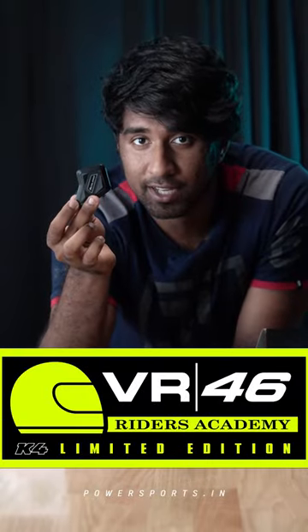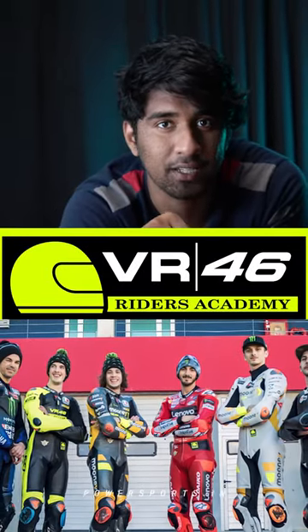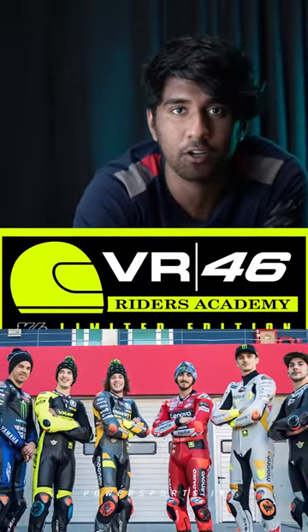And let's not forget, Midland is the official partner for the VR46 Riding Academy, so all those riders that practice have Midland intercoms connected.